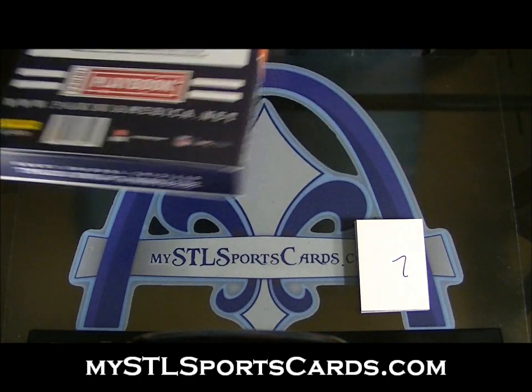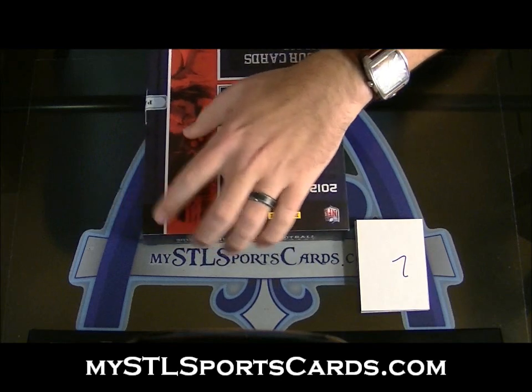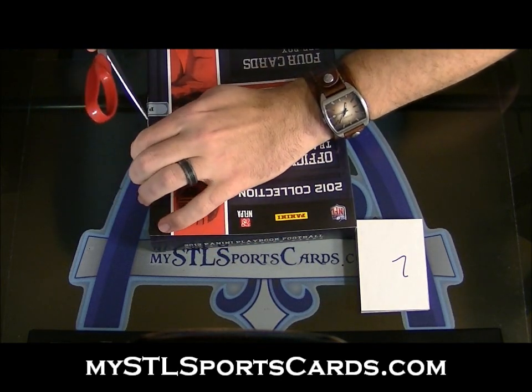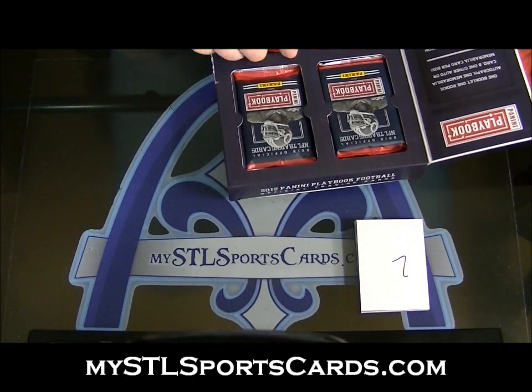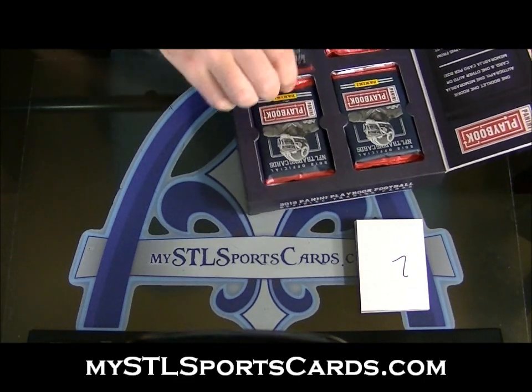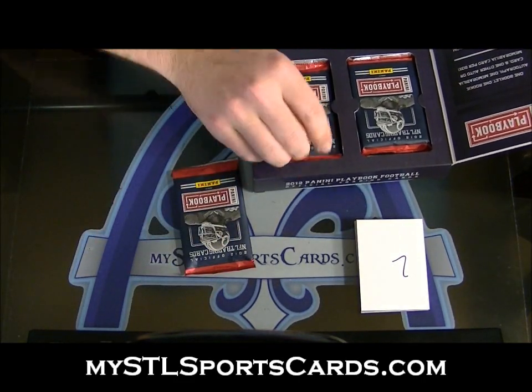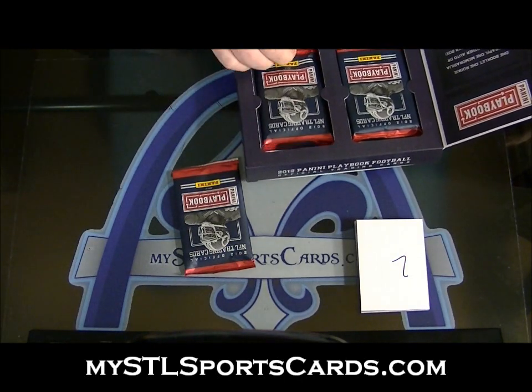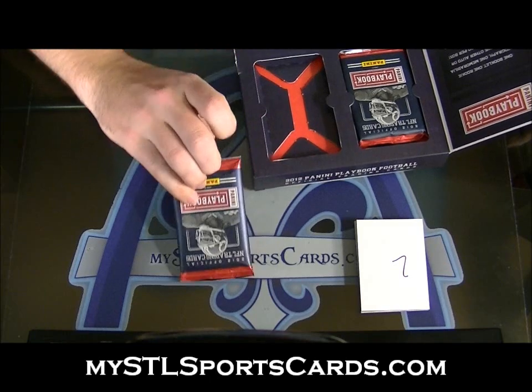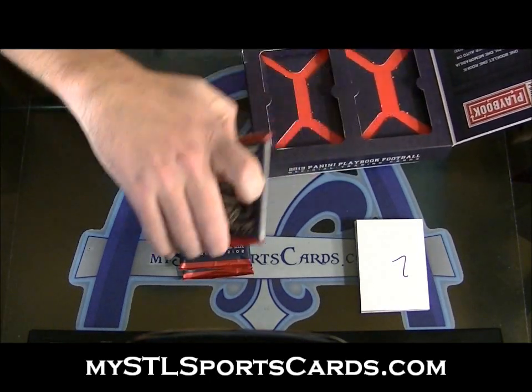Playbook football box draft, four hits, four people. Now it's just who picks first — looks like we're gonna get two booklets. I'm seeing the packs right. Oh man, Panini, please never again. The booklets come out easy.